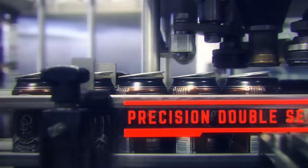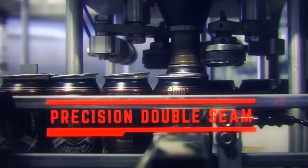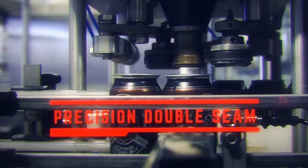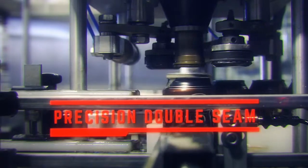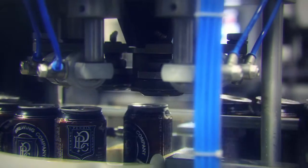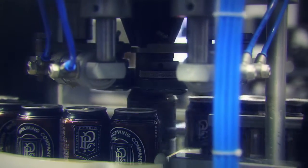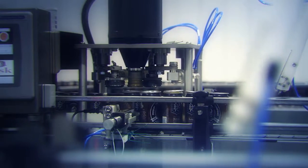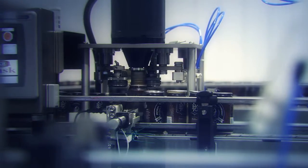Cans are then fed into my single-station seamer. While compact in size, my precision seamer performs the same industry-standard double seaming process as the highest speed machines in the market. Through engineered design, my seamer can be easily calibrated by any average human with minimal training and simple tools.